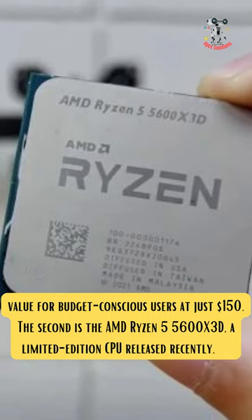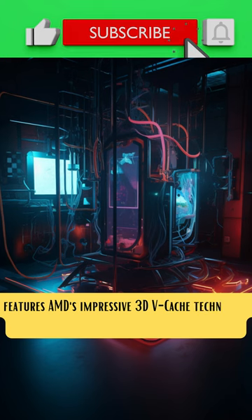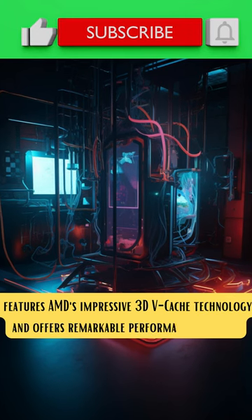The second is the AMD Ryzen 5 5600X3D, a limited edition CPU released recently. It features AMD's impressive 3D vCache technology and offers remarkable performance at $230.